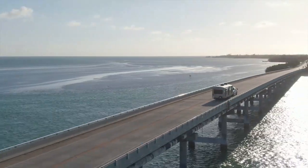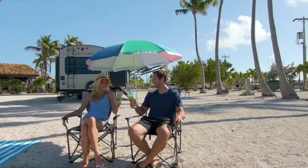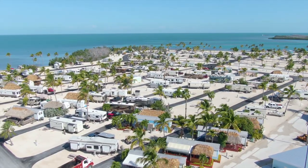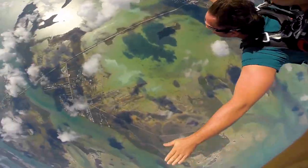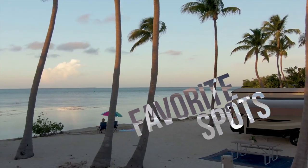Shortly after our marriage, we realized we wanted a life of freedom, a life of travel and adventure. We've camped at some of the country's most pristine campgrounds and explored the best attractions and excursions across the USA. Now we're going to share our favorite spots with you.